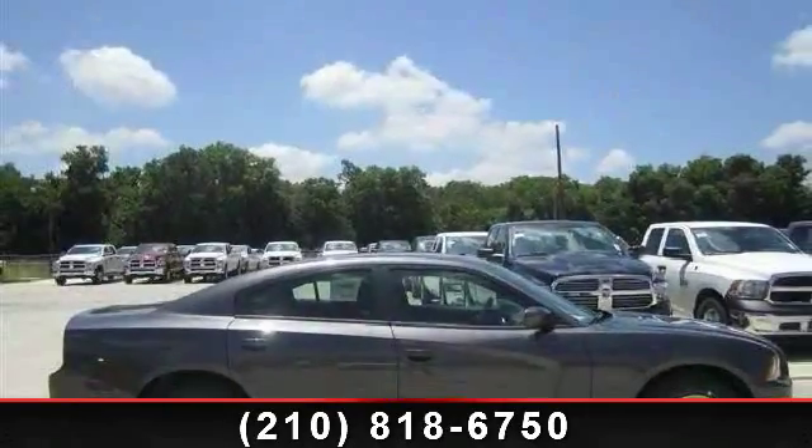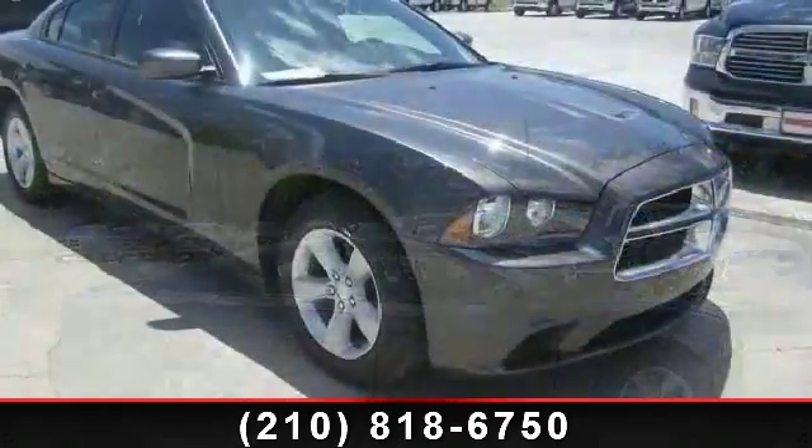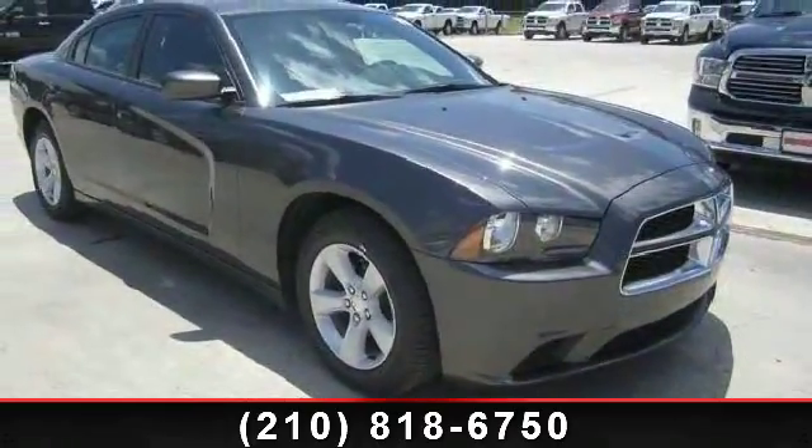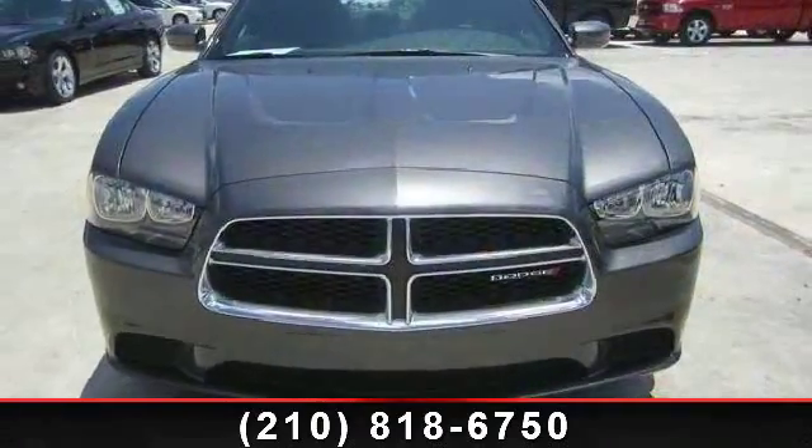Presenting the 2013 Dodge Charger SE. This may be the set of wheels you've been looking for. This vehicle comes with a reliable 6-cylinder engine, connected to a smooth shifting automatic transmission.